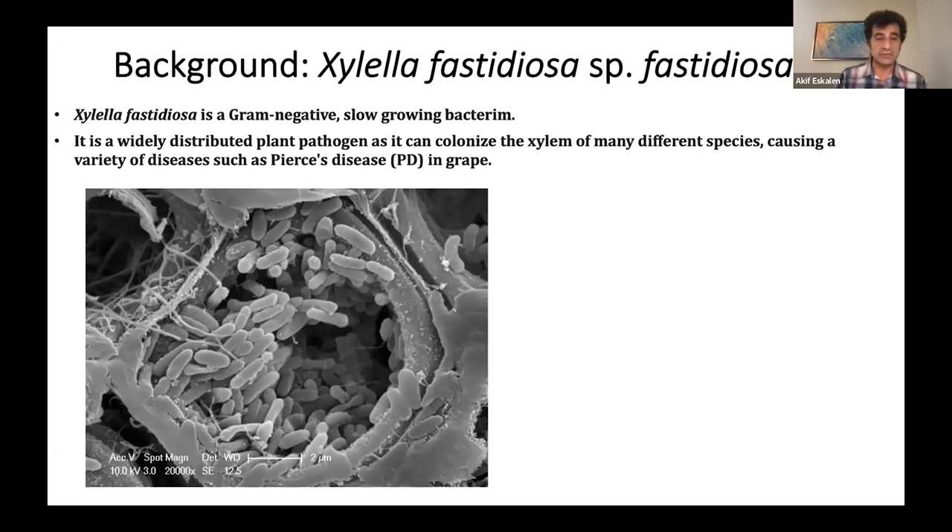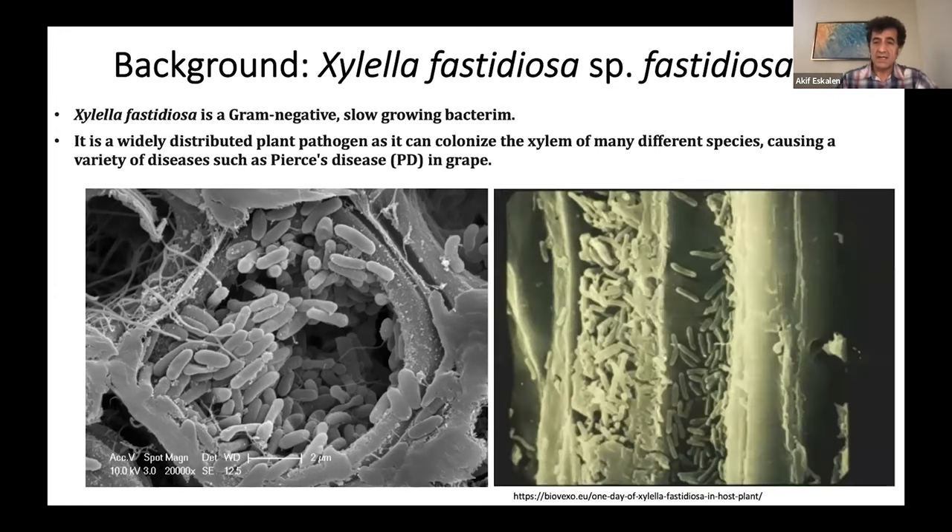Here are a couple of pictures to give you an idea how this bacterium could colonize in the xylem tissues. As you can see, there are a lot of bacteria in the xylem vessels — when they plug the vessels, you can see that physically. The picture on the right also shows good colonization of the xylem vessels. Studies done by my colleagues at UC Riverside have demonstrated that this bacterium can degrade the pore membrane in the xylem vessels and can move physically up and down within the plant tissue, which makes the disease progress within a short time.